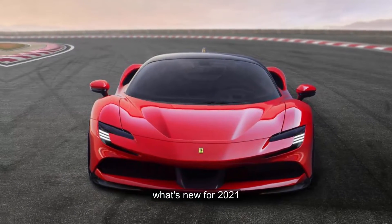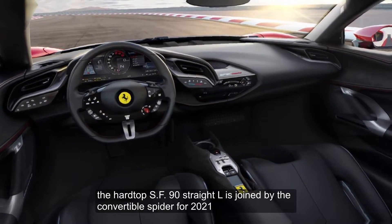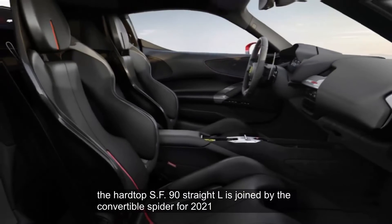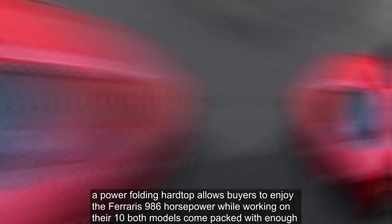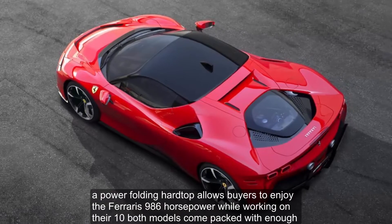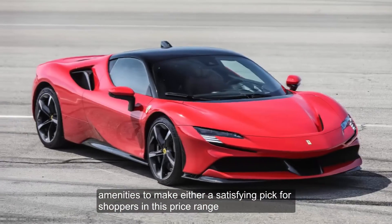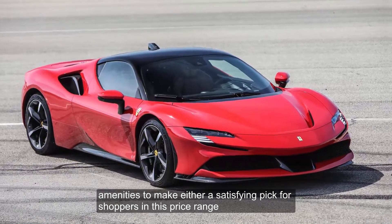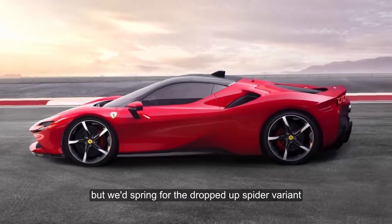What's new for 2021? The hardtop SF90 Stradale is joined by the convertible Spider for 2021. A power-folding hardtop allows buyers to enjoy the Ferrari's 986 horsepower while working on their tan. Both models come packed with enough amenities to make either a satisfying pick for shoppers in this price range, but we'd spring for the drop-top Spider variant.